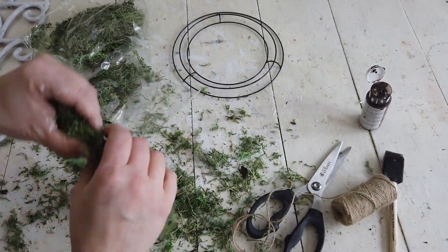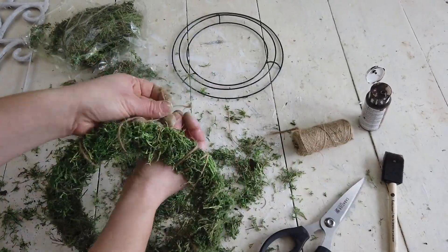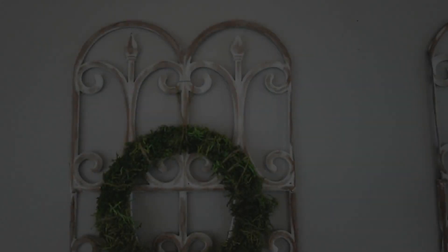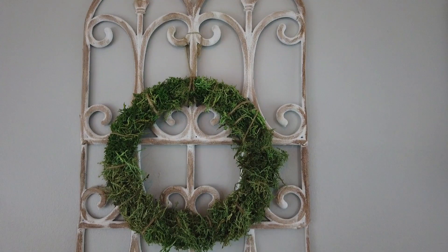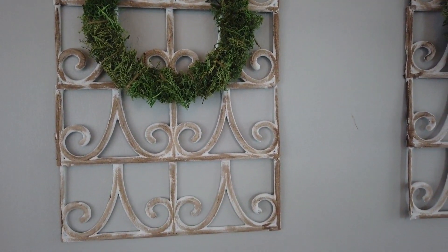And then I took another piece of twine and just cut that off to make a hanger and looped it around and then just tied it. And then I just hung it from the window frames and I think it looks really pretty and very farmhouse.